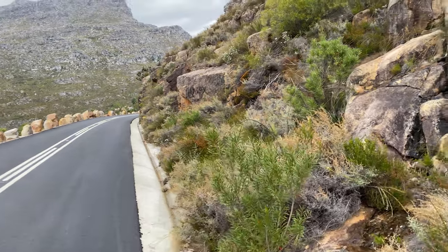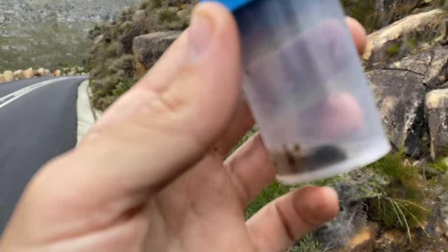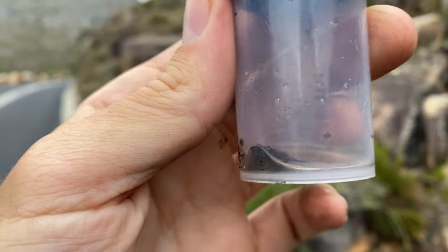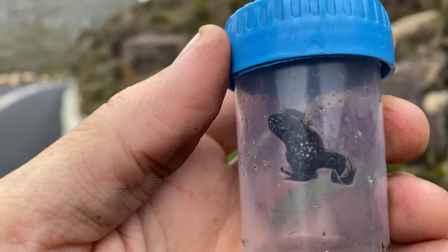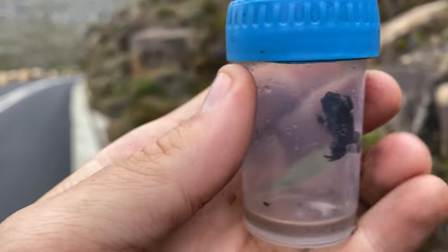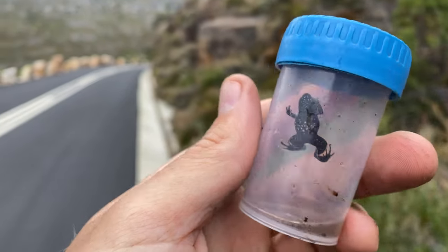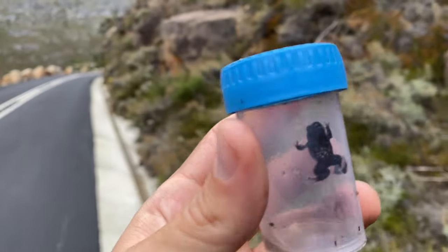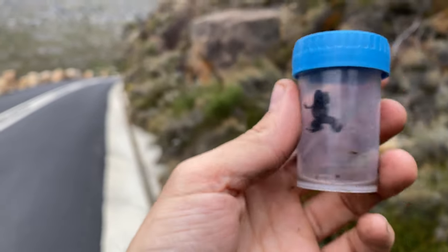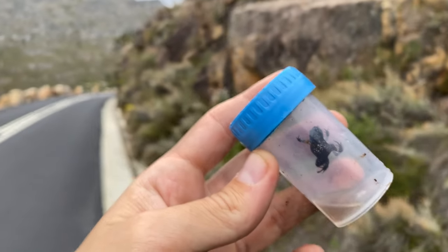That did not take long at all. We haven't even gotten to the spot where we're trying to go and I already have our first Baines Cliff moss frog. Have a look at this little guy — incredibly dark belly with the speckles. I'll give you guys a better look once we photograph him and release him back, but it was just a bit of a touch-and-go situation to try to catch him, so I couldn't risk the film clip. But there is the Baines Cliff moss frog.